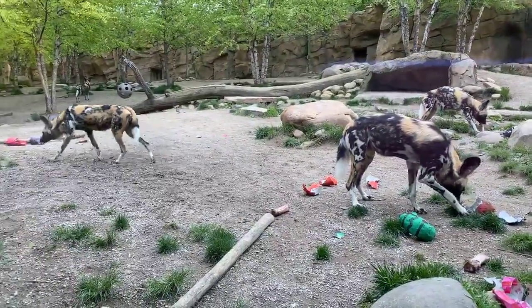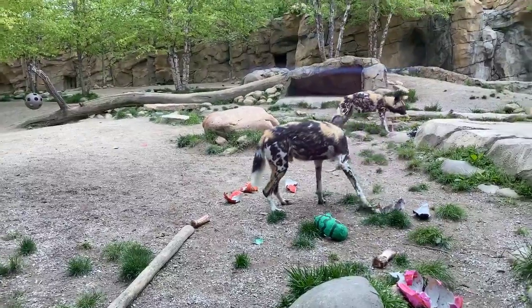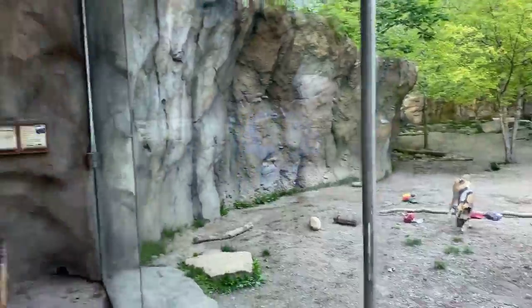Don't forget, there's a link at the bottom of this for an activity you can do at home. I hope you enjoyed the talk. The painted dogs — they're the best.